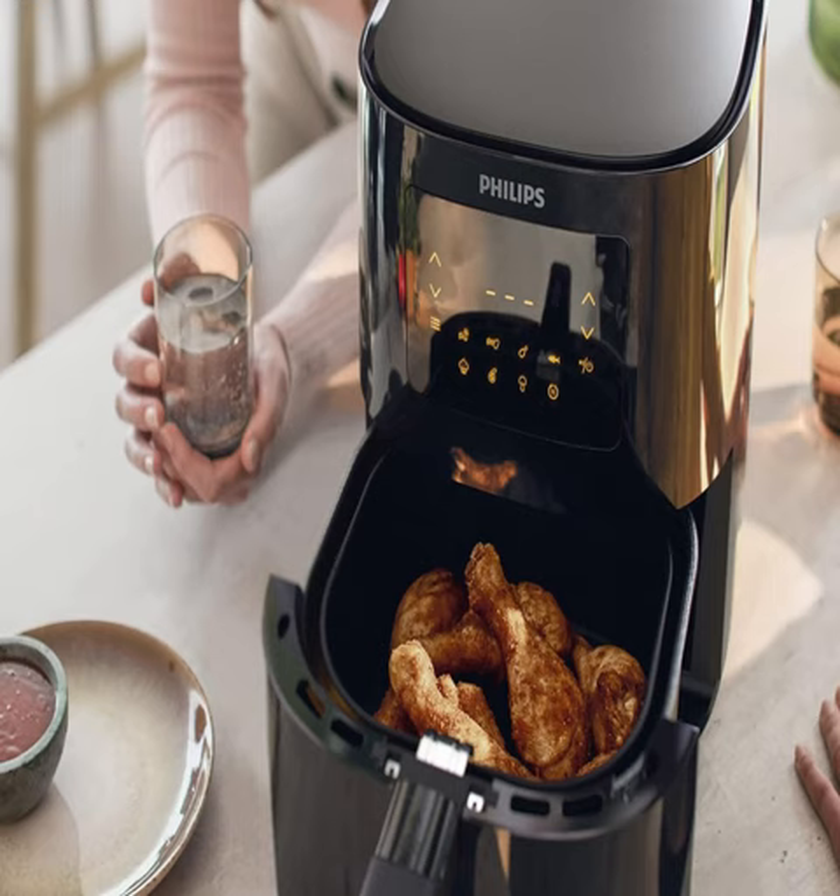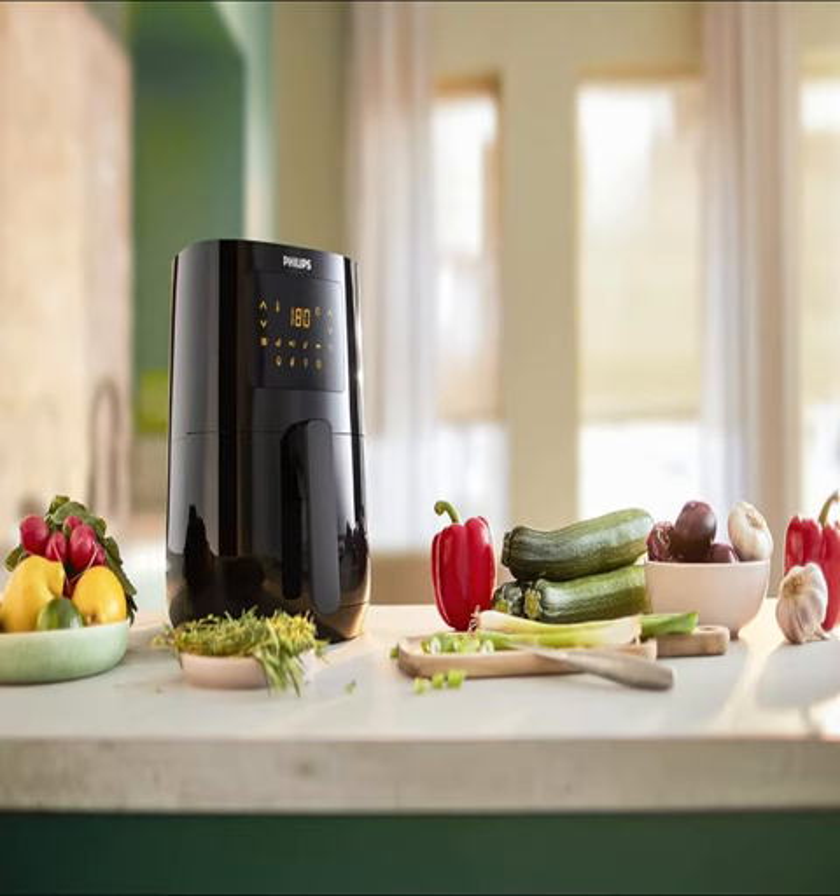Plus, its sleek black design adds a touch of elegance to any kitchen. But what truly sets this air fryer apart is its innovative rapid-air technology, which circulates hot air around your food, ensuring even cooking and a crispy exterior without the need for excess oil.